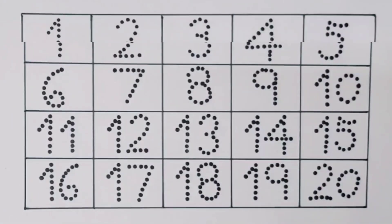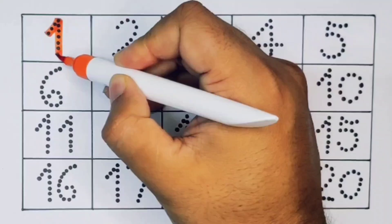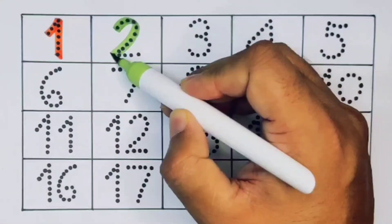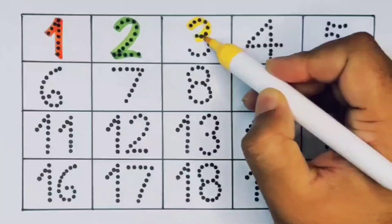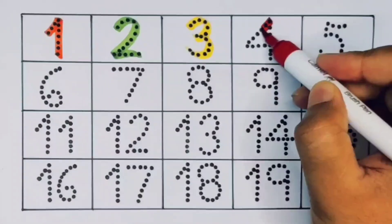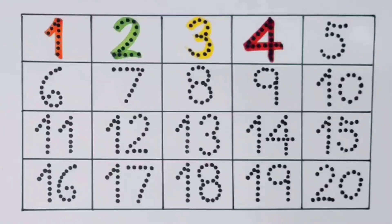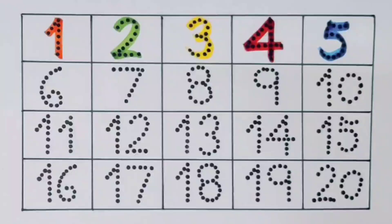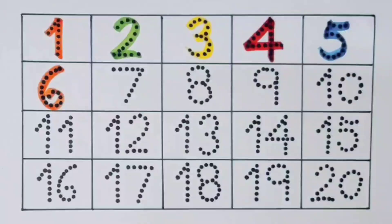One to twenty. First, number one. Next kids, two, number two. Next, three, number three. Next kids, four, number four. Next kids, five, number five. Next kids, six, number six.